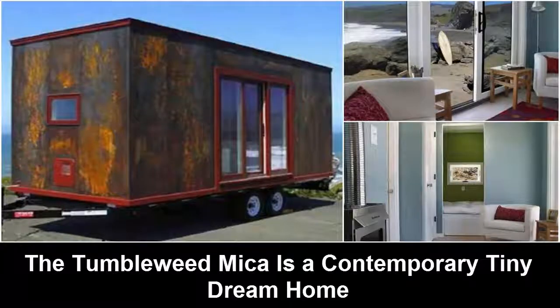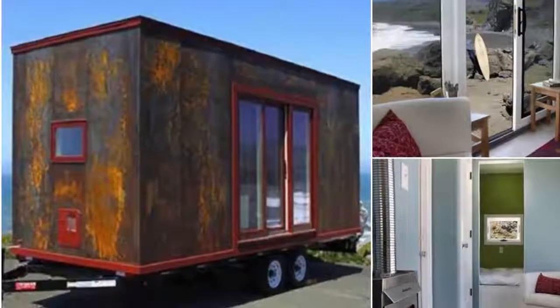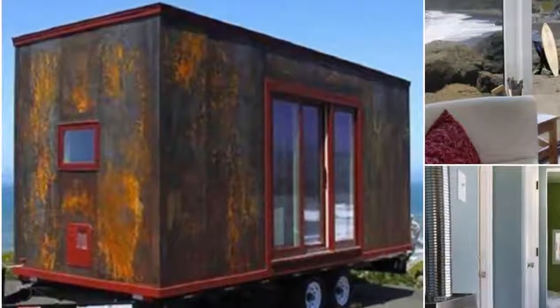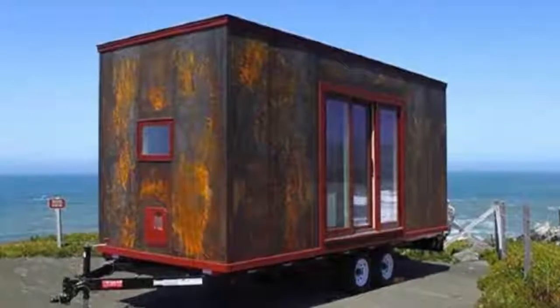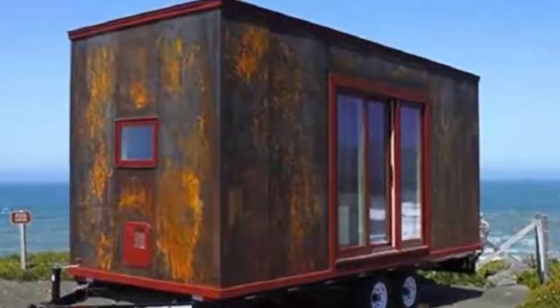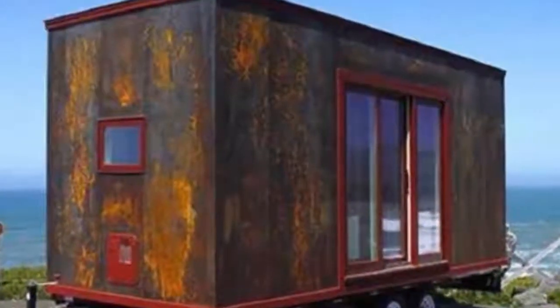The Tumbleweed Mica is a contemporary tiny dream home. We love Tumbleweed tiny houses — we've featured quite a few of their awesome little creations, including the Roanoke, the Elm, and Rustic Elegance. Indeed, quite a few of Tumbleweed's homes have a rustic vibe, but not all of them. The Mica is a beautiful little house with a contemporary vibe and a very cool exterior finish. Let's take a look.